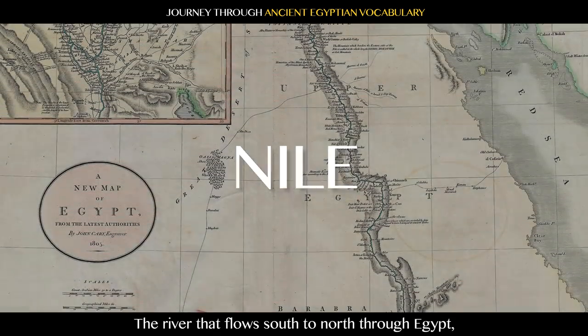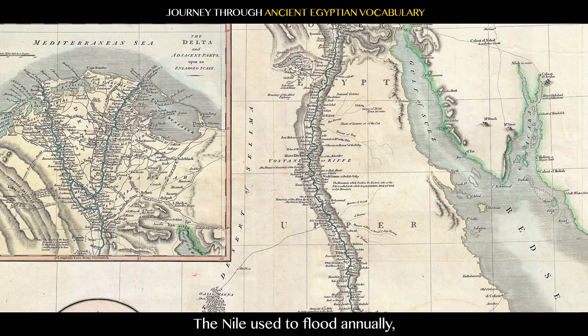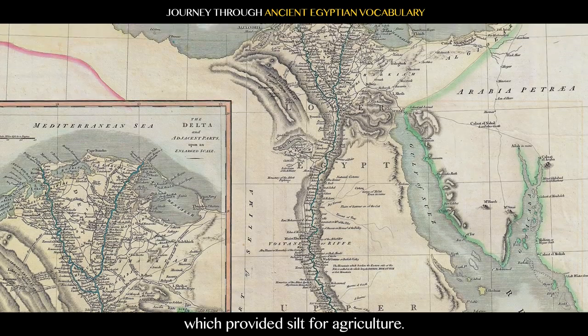Nile: the river that flows south to north through Egypt and is a life-giving resource. The Nile used to flood annually, which provided silt for agriculture.